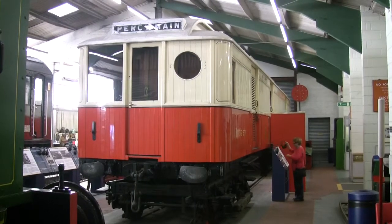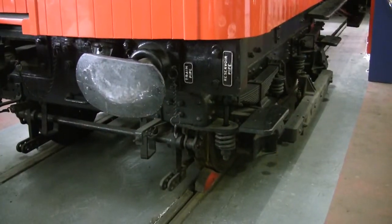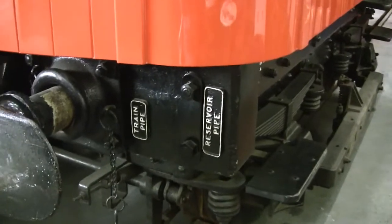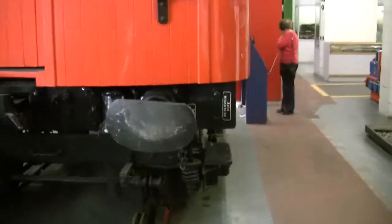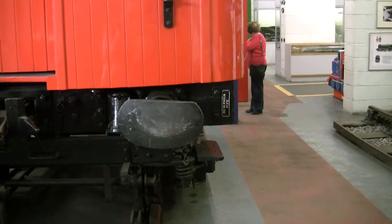I'm going to film some more details on the train. Here are some of the buffer beam details - there's a reservoir pipe casting, train pipe buffers which are an unusual shape. Look at them front on: sort of oval but a bit shaved off the top.